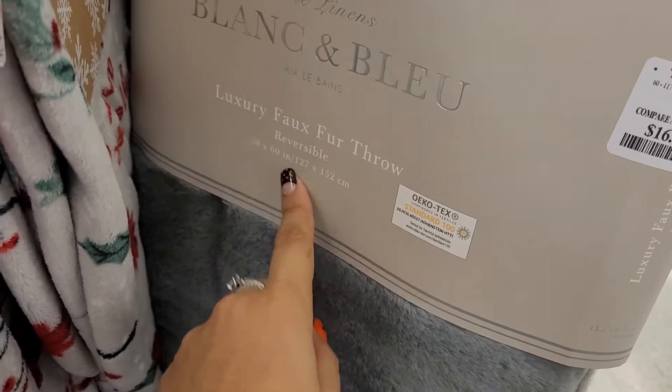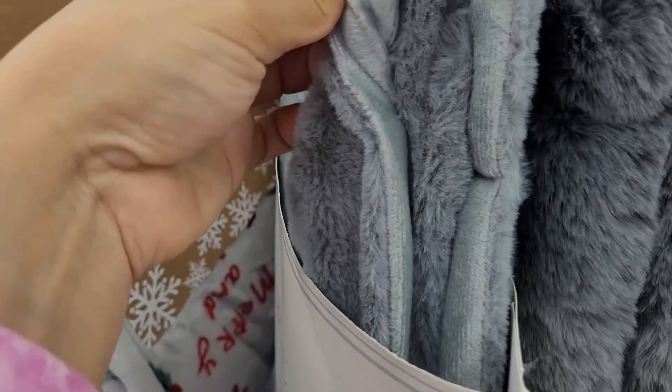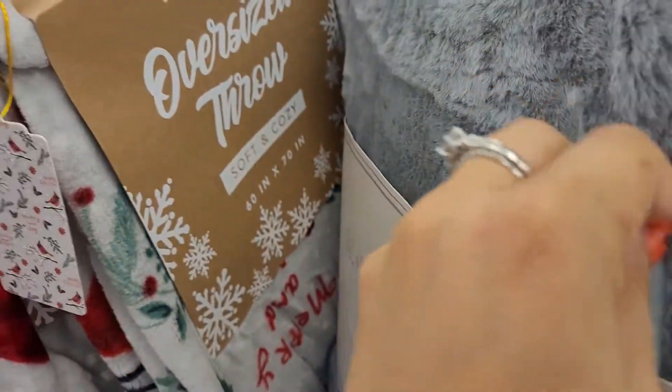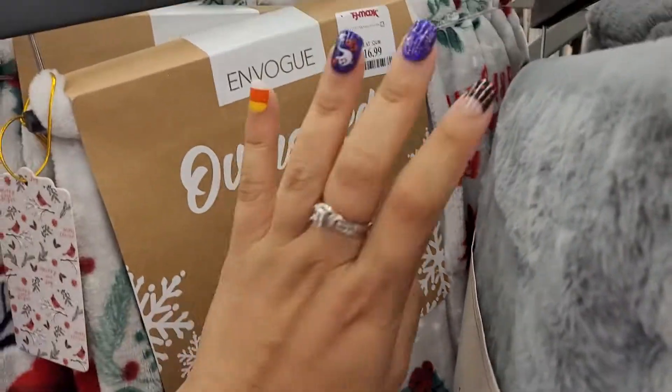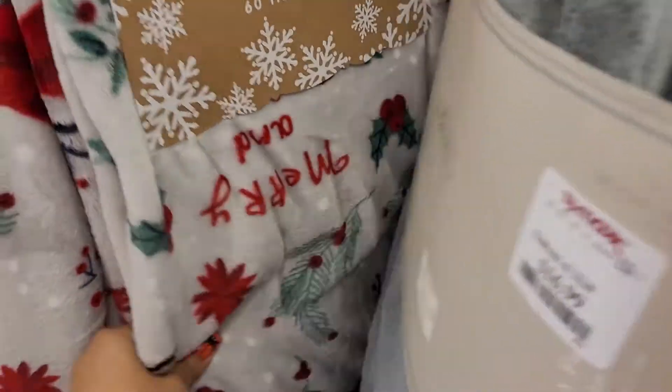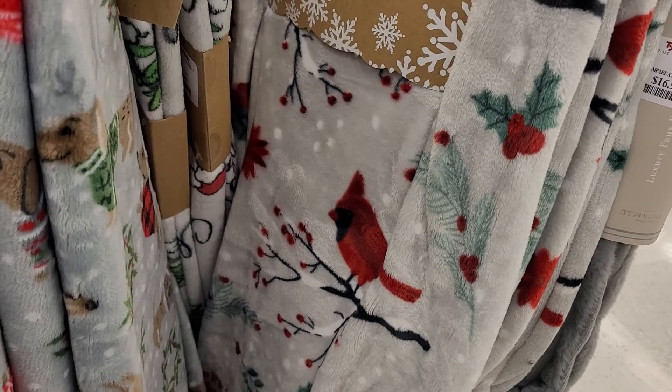This one is $17 and it's a reversible one. One side is more like velvet and the other side is more like furry. Then they have this one — the oversized throw for $17 — and it says 'Merry Christmas' on it with little flowers and a bird and Christmas-themed animals and stuff.